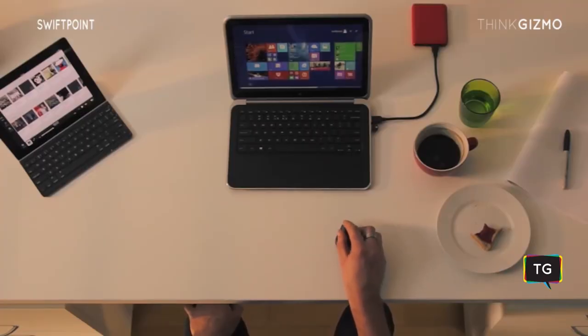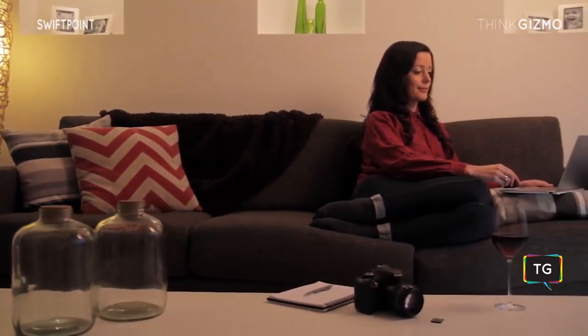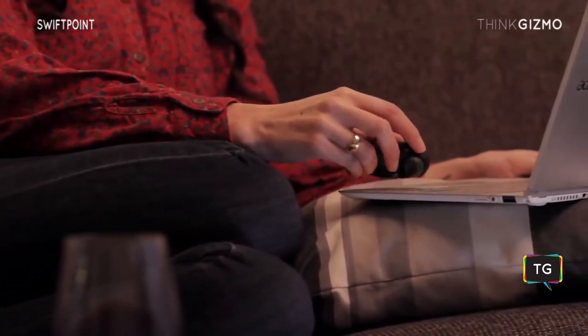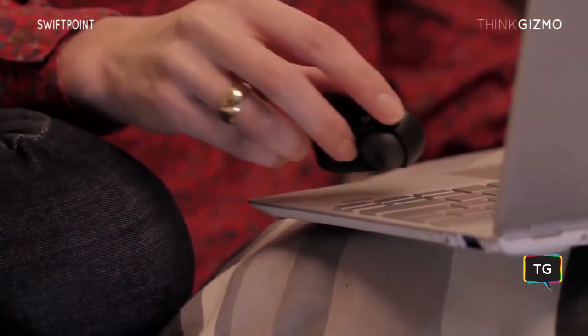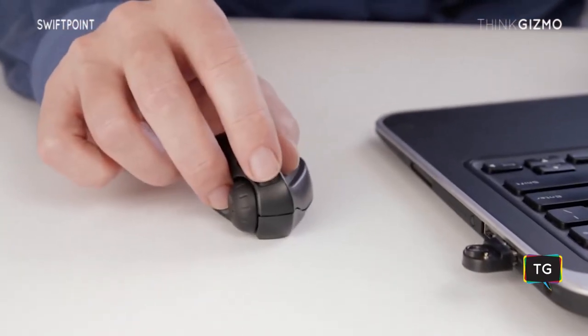You can use the GT on your desk like a traditional mouse, but unlike other mice, it's designed to operate on your laptop next to your touchpad. So whether you're on a plane, or a train, or in the living room, you can always use the GT and be 100% productive.